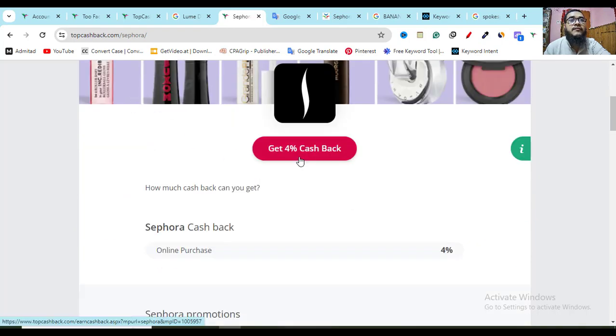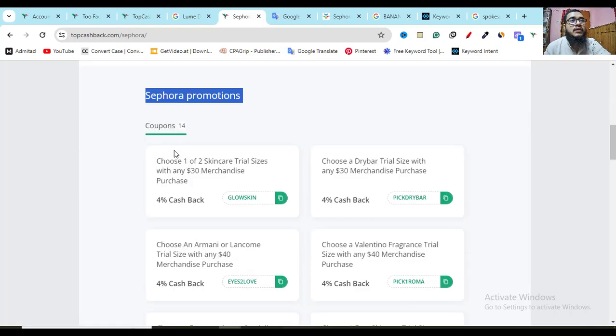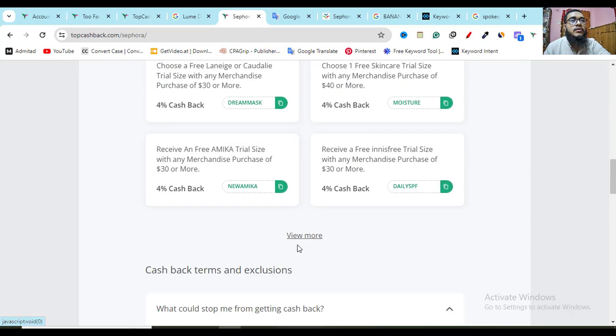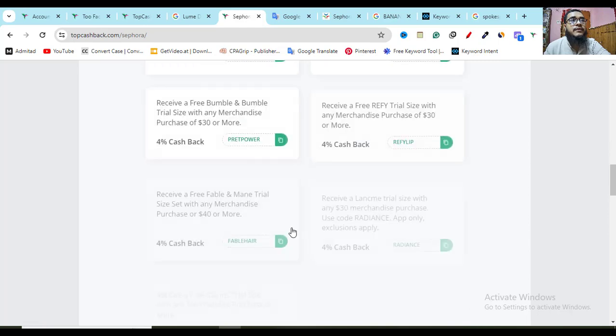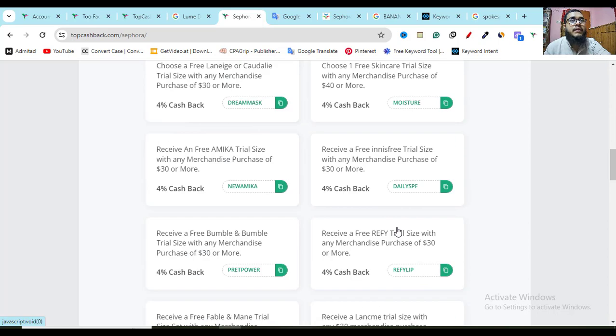The best part is you're getting 4% cashback plus all the Shopora promotions. Here you can see — choose 1 of 2 skincare products using this discount to get the latest deal. Like this, here you can see another discount coupon code, and another coupon code. If you click View More, you get different discounts on different products, which will help you save money.